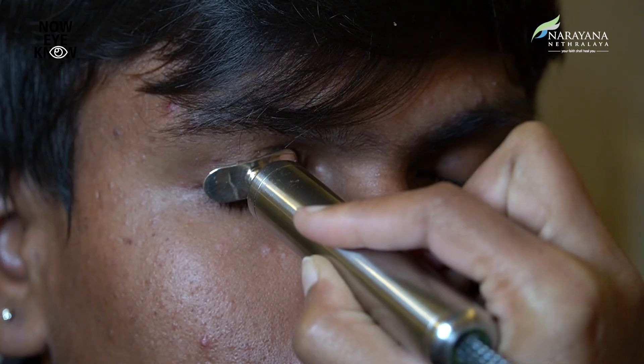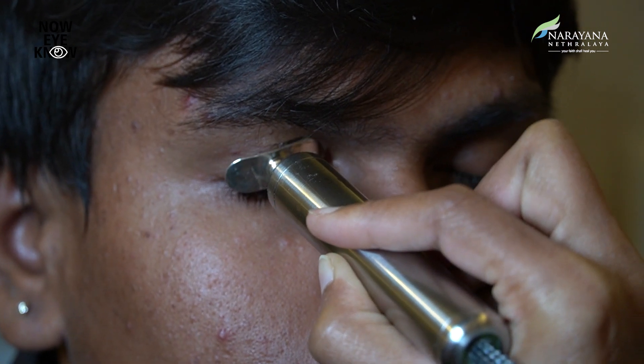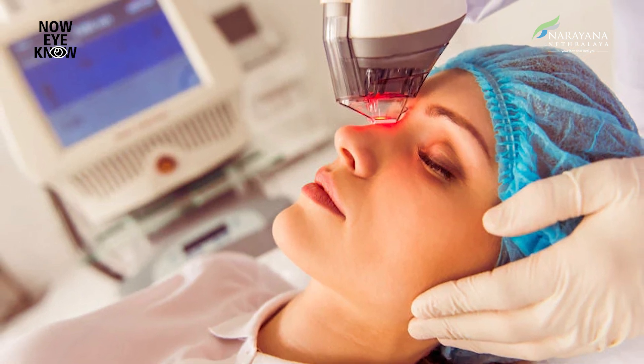There are more advanced technologies available for the treatment of MGD, like MiBoFlo Thermoflo, which applies continuous controlled heat to the eyelids while manually massaging them. Another latest treatment is IPL, or Intense Pulsed Light Therapy, which uses pulses of light to reduce inflammation and improve the function of the meibomian glands. All these latest treatments can offer long-lasting relief for up to 6 months.